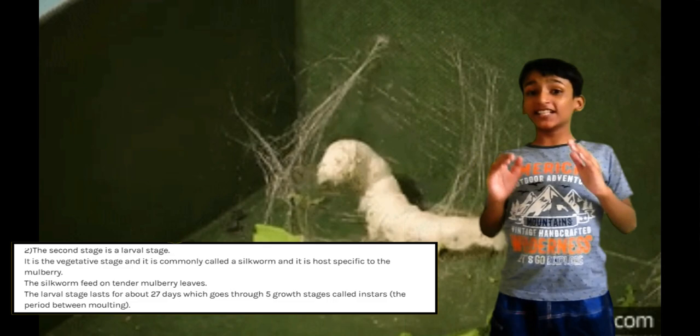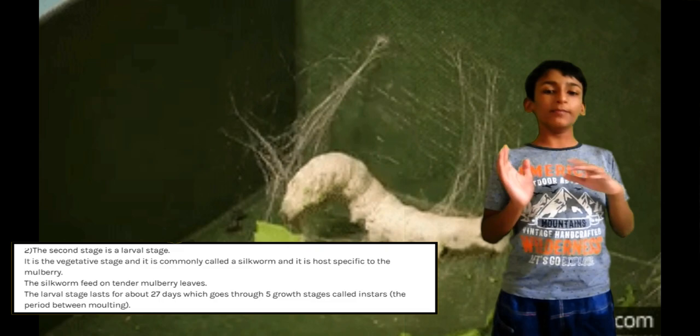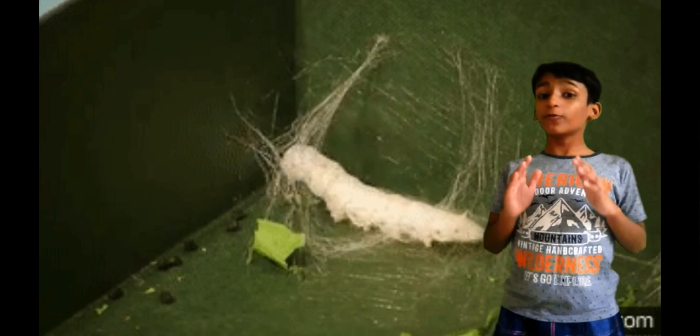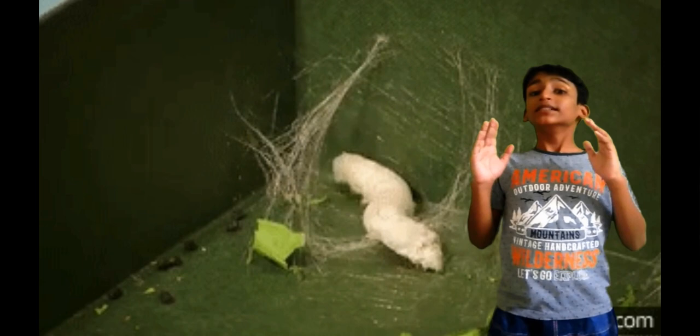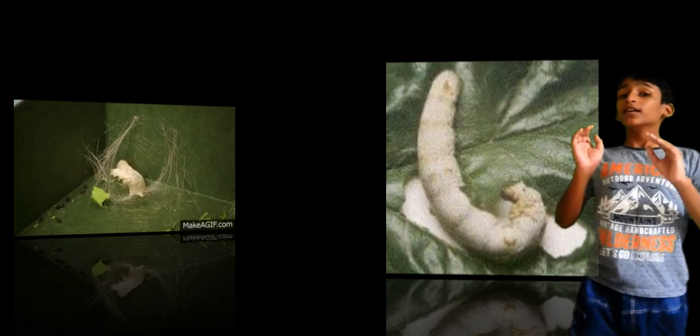Larva is the vegetative state in which growth takes place. The larva of the silkworm is host-specific to mulberry leaves. During growth, silkworms molt four times and the periods between successive molts are called instars. The silkworm upon hatching is about one-eighth of an inch and extremely hairy. The young silkworms can only feed on tender mulberry leaves.